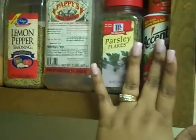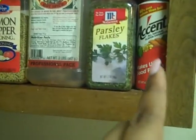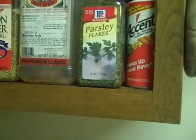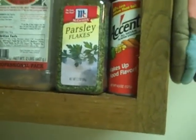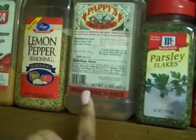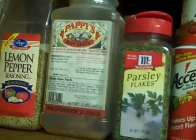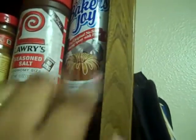Here is Misty Lovely's spice cabinet. I have my Accent, which really makes anything pop — I don't care what kind of seasoning you use, that is some good stuff. You put that on it and it's going to make your food just go. I have parsley, which I use on my chicken and things like that when I do my Salvadorian dishes. I have Pappy's — he's almost gone — I use him in my greens and all that stuff.